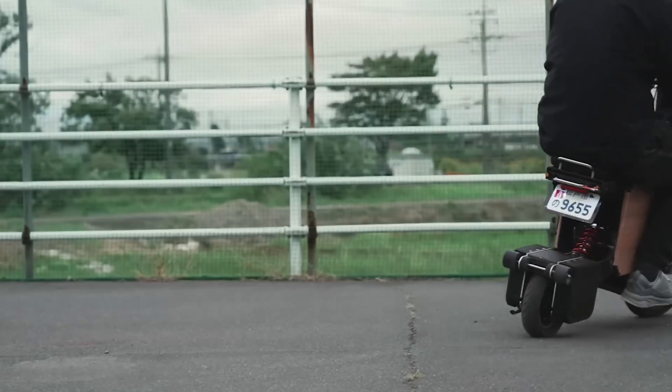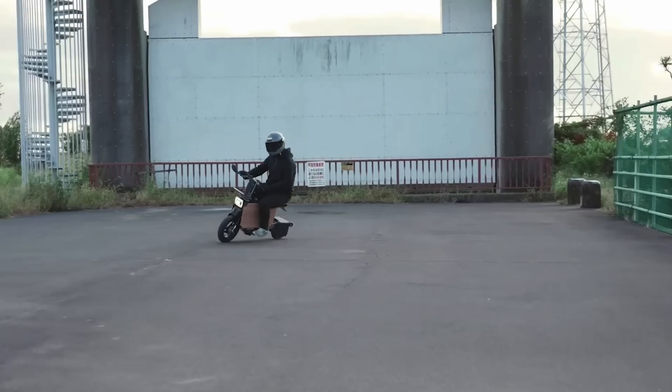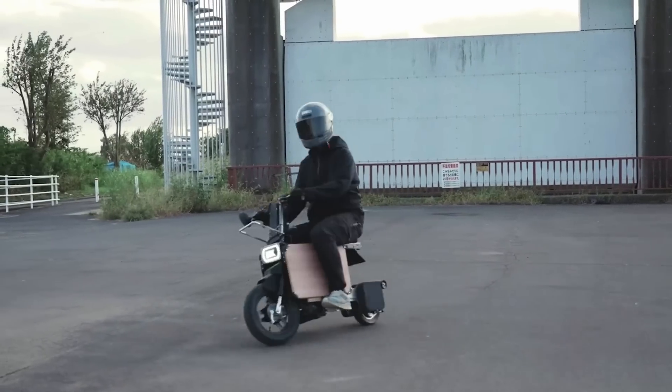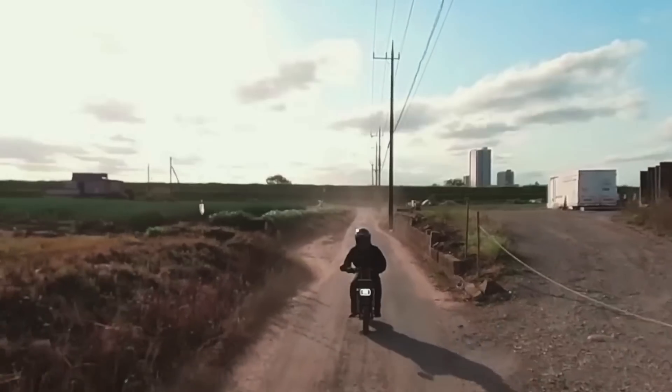Overall, the Tatamel seems a little unsure of what it's for or who needs one. It's neat looking, but you're gonna look pretty silly riding around on it, and it doesn't seem particularly competitively specced or priced compared to some of the alternatives out there.